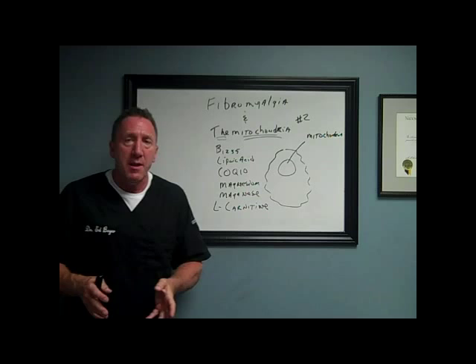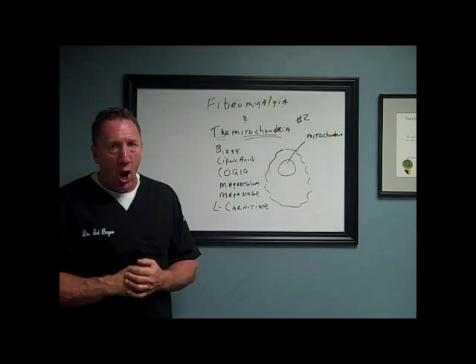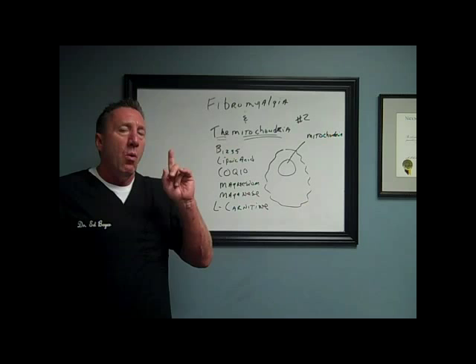We know that with fibromyalgia, it's a neurological problem. Neurons are unhealthy in the brain and they're not able to inhibit pain, and all kinds of other stuff is going on — brain fog and depression and all of that, all these cognitive changes we see with fibromyalgia. And like I said last week, I have not seen one fibromyalgia patient in 27 years that did not have a problem in the mitochondria.